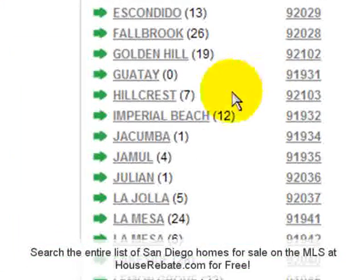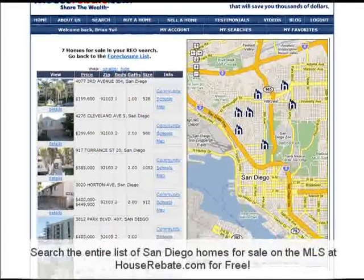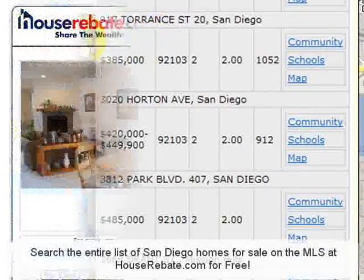Once you click on the Hillcrest link, you'll see links of properties with pictures and property information. Just pick the home you like and you can see all the details. It's that easy.